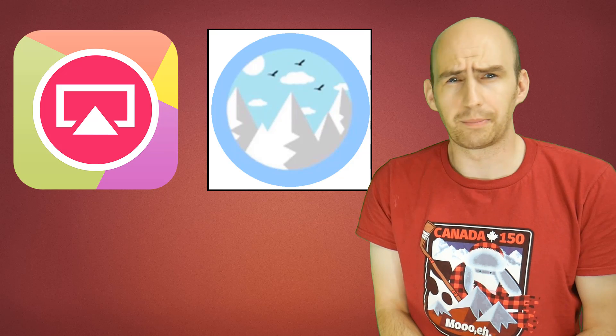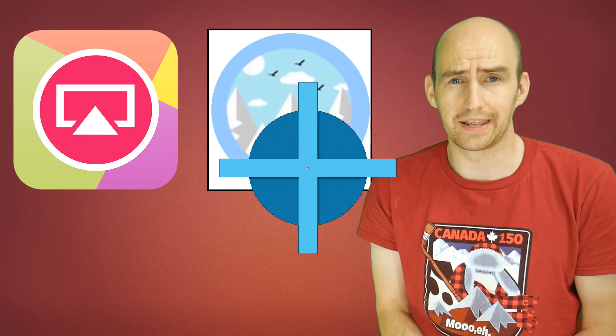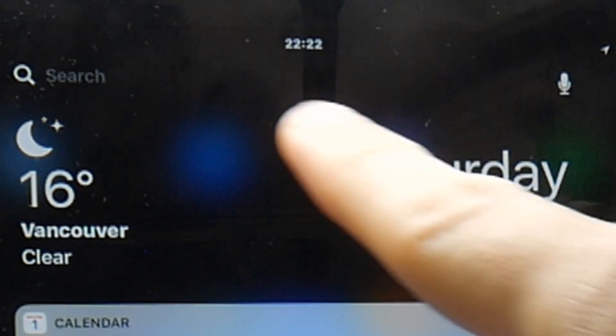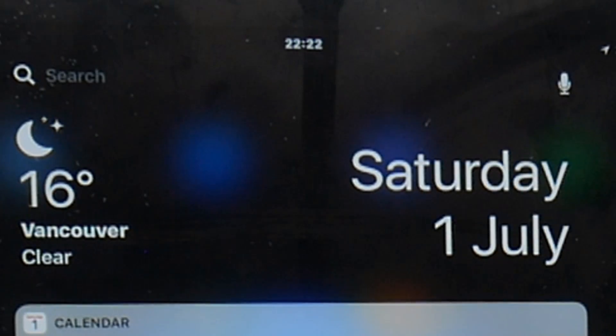Let's take a look and see how to get Airshow 061 again. Quick date and time check: it is Saturday the 1st of July, 22 minutes past 10, and that is Vancouver time.